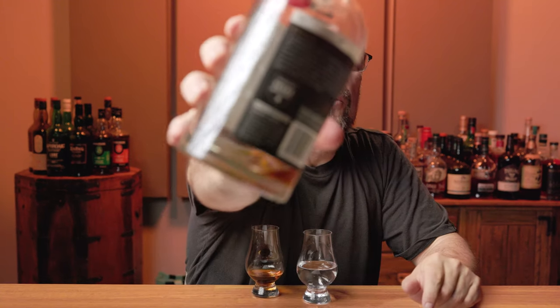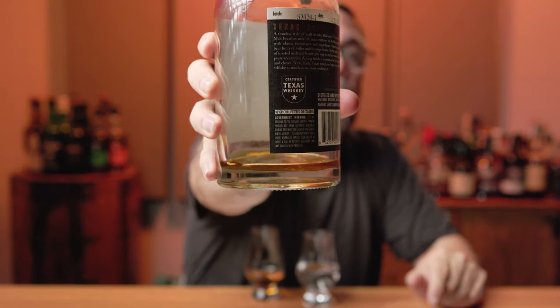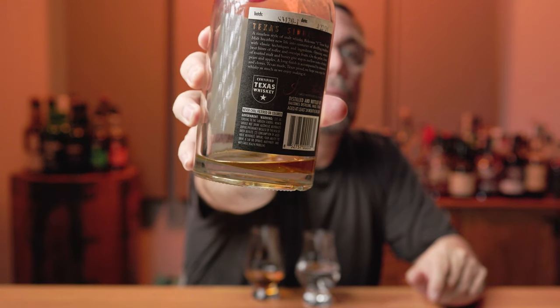The reason I know it's non-chill filtered and natural color is because it says right here on the bottle: never chill filtered or colored. This bottle is coming in at $62 at the big box stores — BevMo or Total Wine and More. I'm from Phoenix, Arizona, so these prices are pretty consistent from place to place.